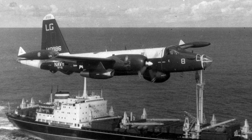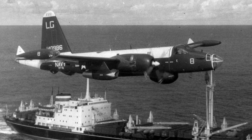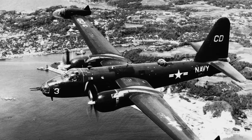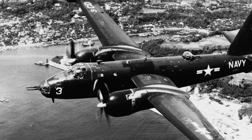In the Korean War, the Neptune demonstrated its adaptability by conducting both maritime patrols and ground attack missions. This conflict showcased the Neptune's versatility as a multi-role aircraft, paving the way for future maritime patrol aircraft.